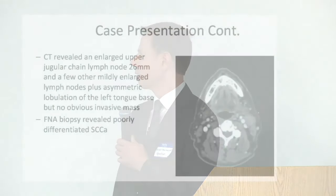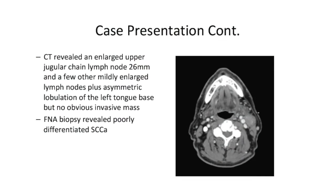After examination, he was sent for a CT scan which revealed an enlarged upper jugular chain lymph node measuring 26 millimeters, a couple of other minimally enlarged lymph nodes, and asymmetric lobulation of the left base of tongue but no obvious invasive mass. You can see on the left side it just looked a little bit different, a little more protuberant than the right base of tongue.